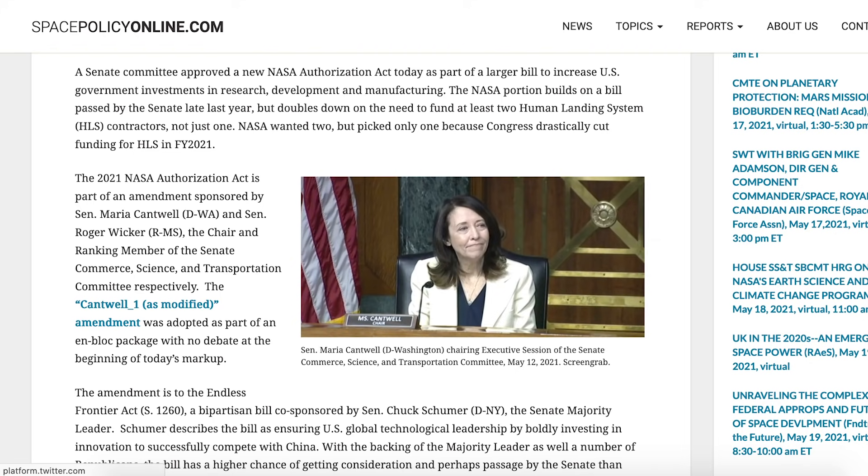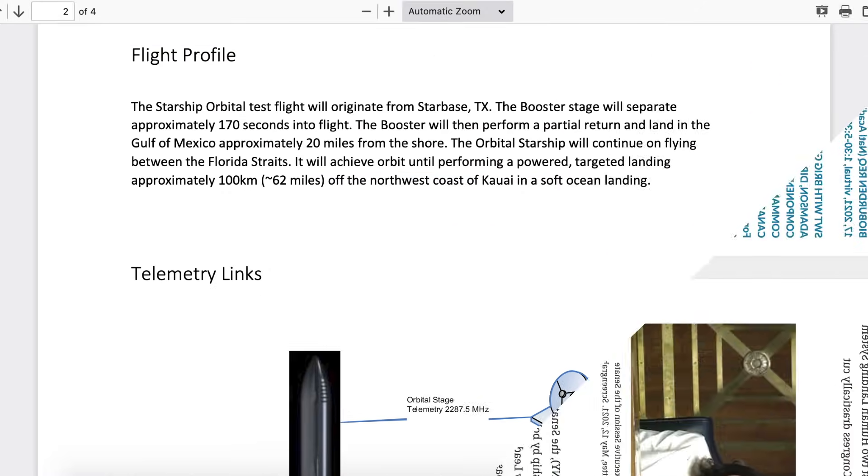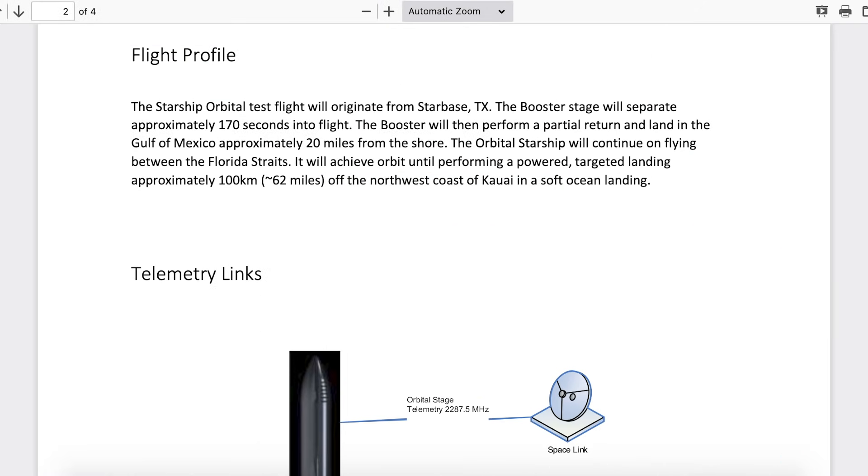NASA wanted two but picked only one because Congress drastically cut funding for HLS. There's an exciting FCC document posted which is titled Starship Orbital First Flight FCC Exhibit. The Starship orbital test flight will originate from Starbase, Texas. The booster stage will separate approximately 170 seconds into flight. The booster will then perform a partial return and land in the Gulf of Mexico approximately 20 miles from the shore. The orbital Starship will continue on, flying between the Florida Straits.